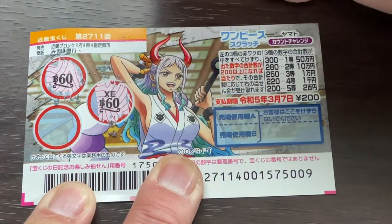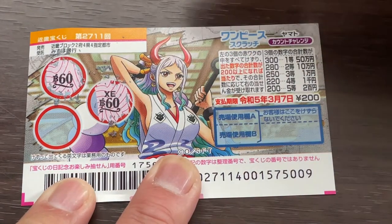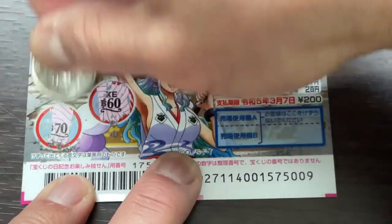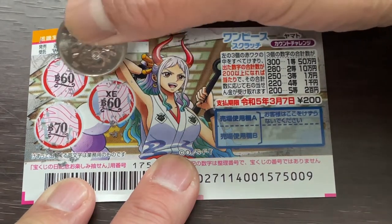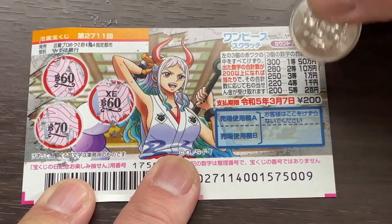We've got 60 — that is 120. I need at least 80 to win the fifth prize. Come on, more than 80 please. 70. No good. 60 plus 60 plus 70 equals 190. No good. I lost.